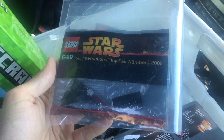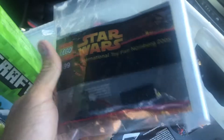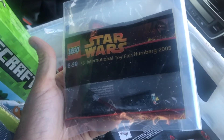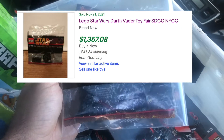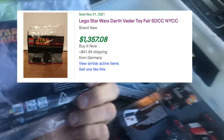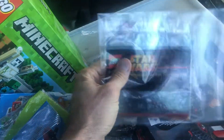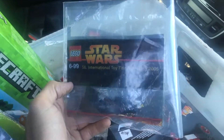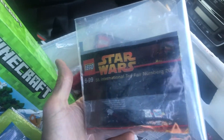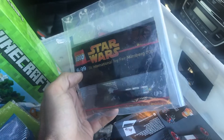So this item — when I looked it up — is from the International Toy Fair in Nuremberg, 2005. I saw it had a lot of value on eBay. I'm not a Lego expert, but I did find one that sold for over $1,300. From my understanding, it's one of the first Star Wars poly bags that Lego offered back in 2005, and it was some kind of exclusive — possibly also offered at events like San Diego Comic-Con or New York Comic-Con.